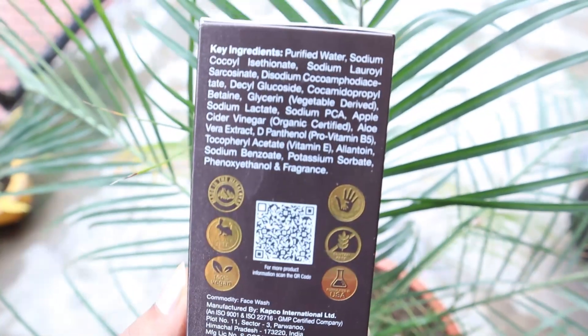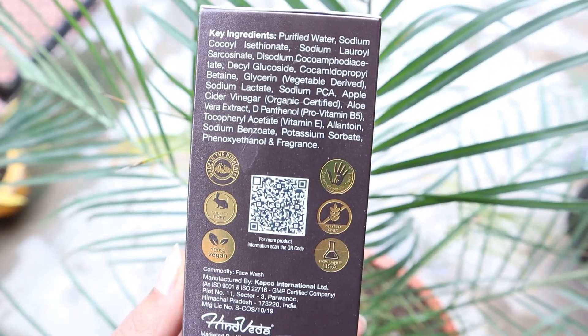Vitamins B5 and E enhance the skin's elasticity and ability to retain moisture. Since it is a foaming face wash, it is best for oily skin, but I have extremely dry skin and it works amazingly on my skin too. It is slightly drying, but after using it you can just apply moisturizer and it fixes it. It suits all skin types and you can use it daily, twice a day.